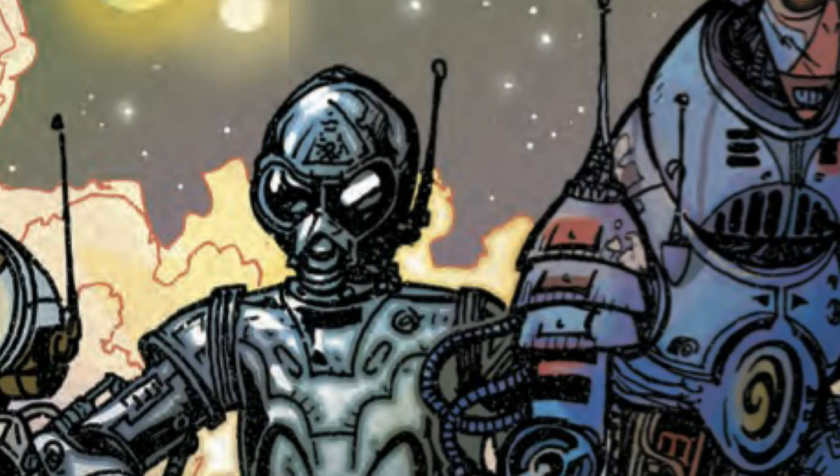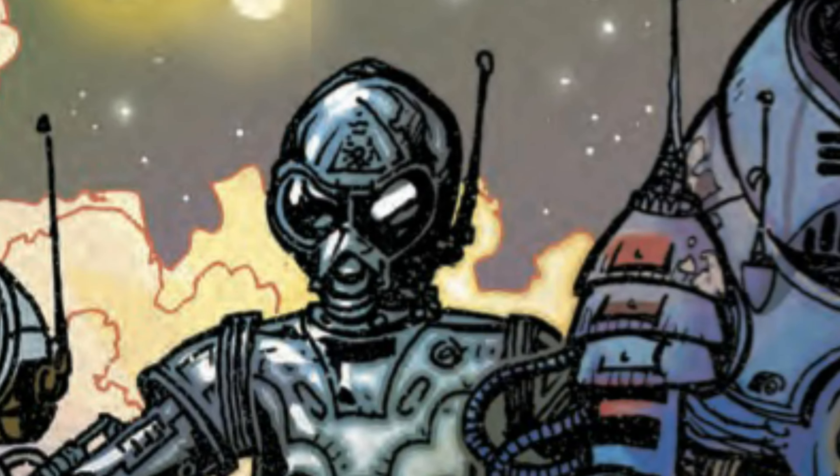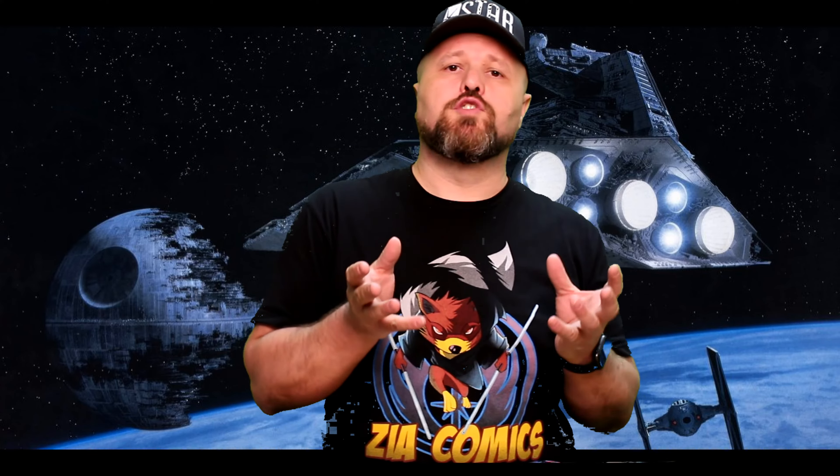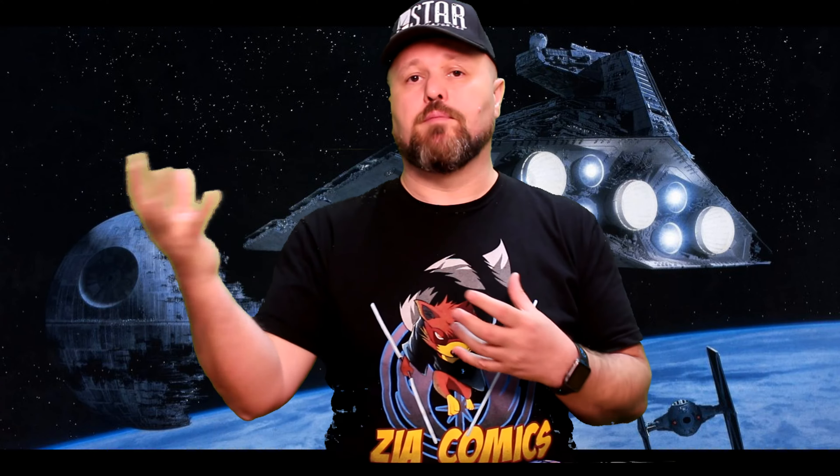The First Order is interrogating and will summarily execute General Ackbar once they get the information they need. One of the droids detects a distress beacon from a downed First Order TIE fighter. Their plan is to make their way to that TIE fighter and change the frequency of the transponder beacon so that they can be rescued.